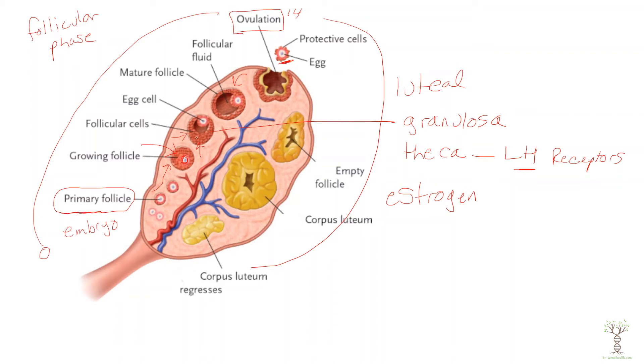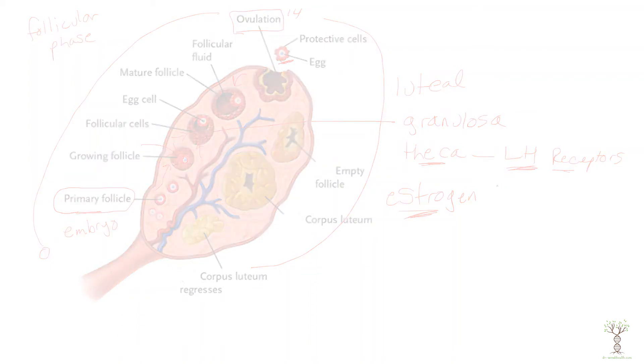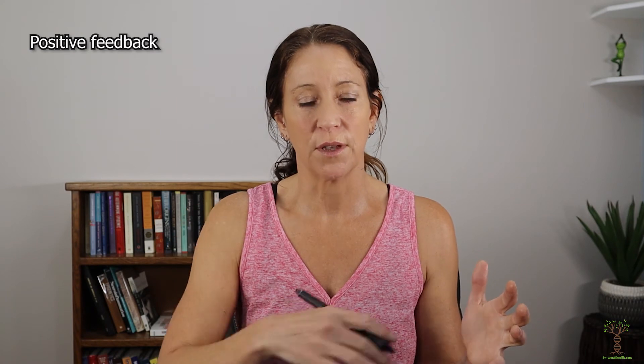More granulosa cells stimulate more LH receptors on more theca cells, which increases estrogen production. So during the follicular phase those hormones are regulated by a positive feedback mechanism: more estrogen is produced because there are more granulosa cells and more theca cells. The granulosa cells stimulate the theca cells to respond to LH, which stimulates more estrogen production, and then more granulosa cells grow. This continues throughout the entire follicular phase until ovulation occurs.